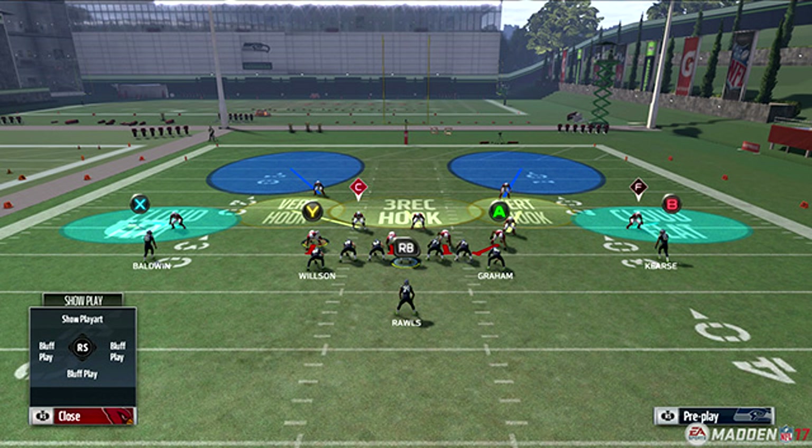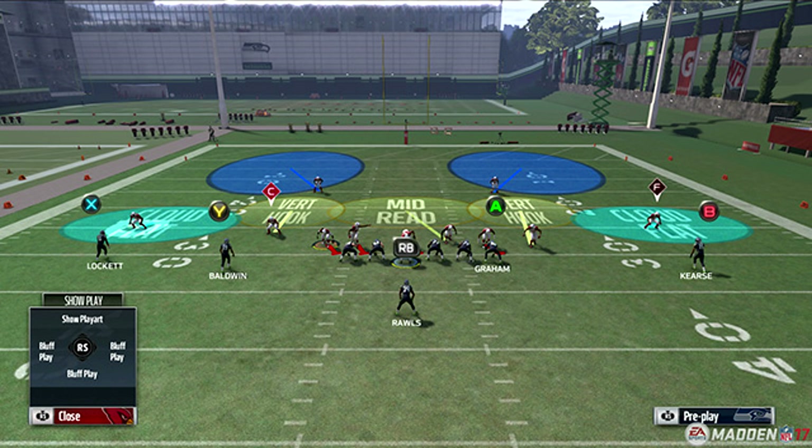The final one is the middle read — another cover two style assignment by the middle linebacker, who has to cover the deep middle area of the field. At the beginning of the play, he reads the passing strength of the offensive formation to determine if receivers are threatening the deep middle. To counter the middle read defender, look toward your levels passing concept: the deep receiver will drive the middle read defender downfield, leaving the underneath option open. Those are the ten underneath zone assignments in Madden 17.